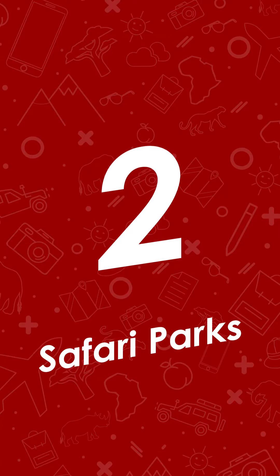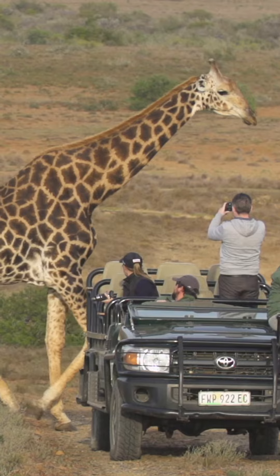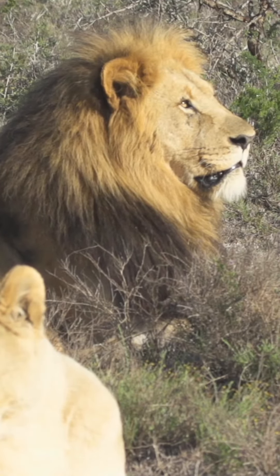Number two, safari parks. Sanbona, Shamwari, Gwandwe, and Gora Elephant Camp in the Addo National Park are the pick of the bunch. The lodges are popular as they offer the closest real safari experience to Cape Town and are in malaria-free areas.